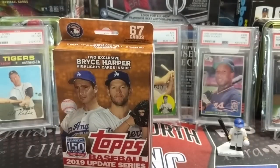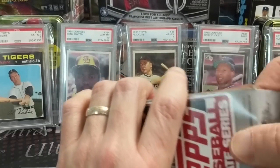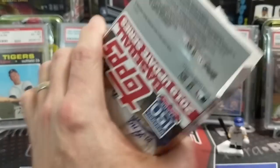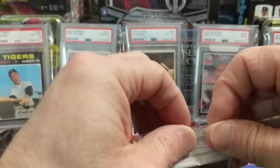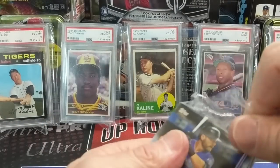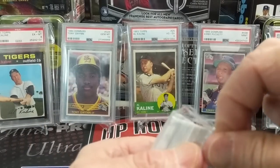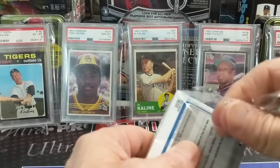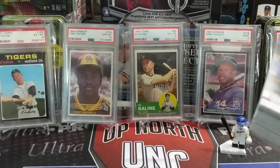Let's rip into that hanger box and see if we can pull something awesome. These are becoming harder and harder to find. Let's open this pack — 14 hours later and the pack is ripped open.